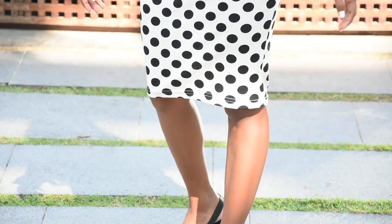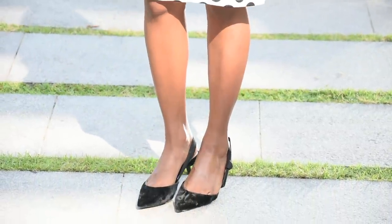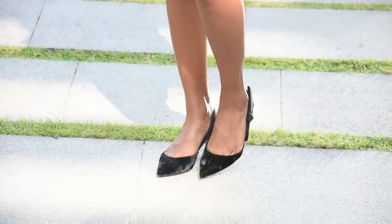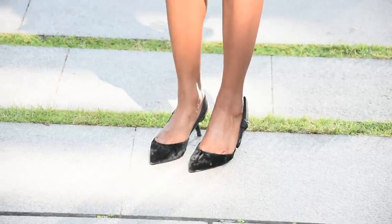For my shoes — surprise, I'm not wearing my booties but these Mango heels! Since we live in a tropical country, I barely wear knee-length boots unless I'm on a hill station vacation.